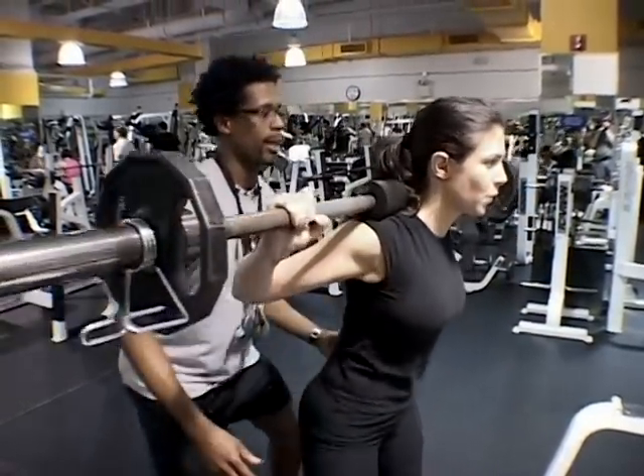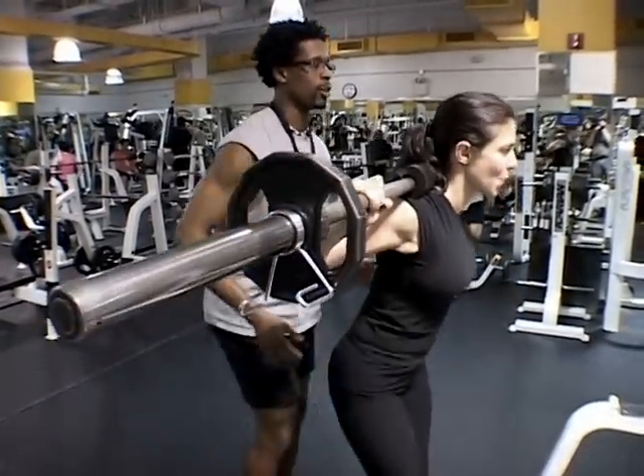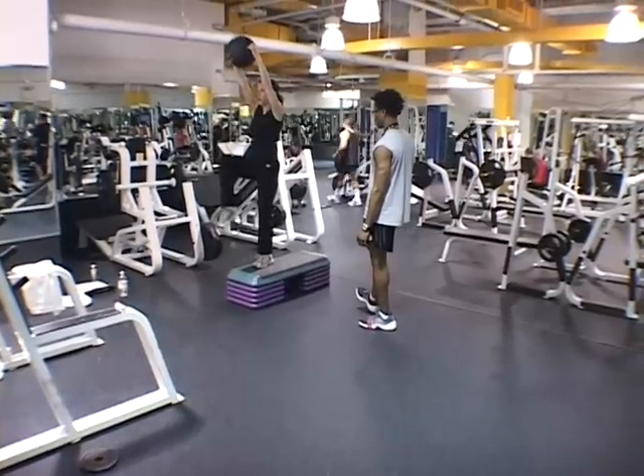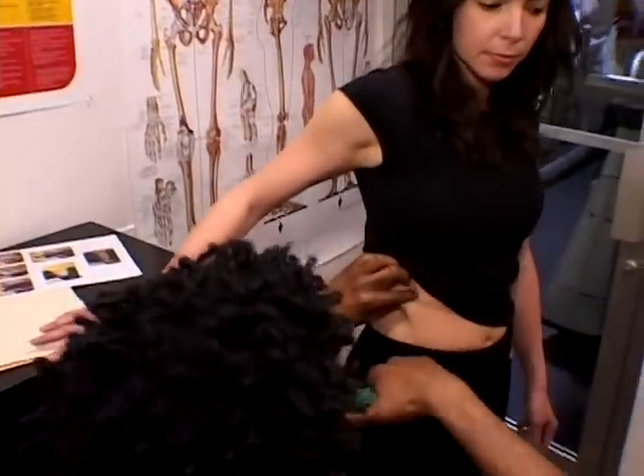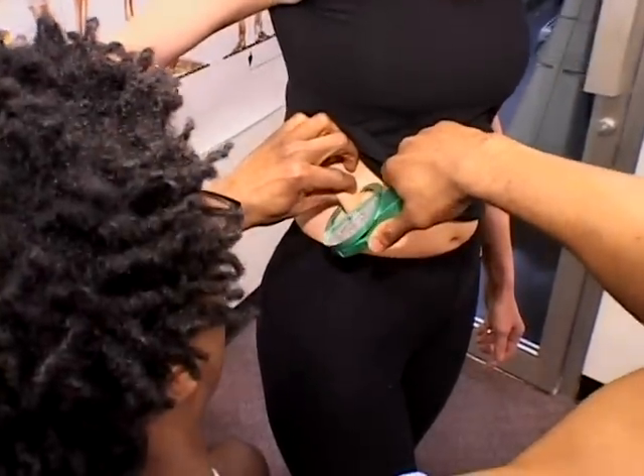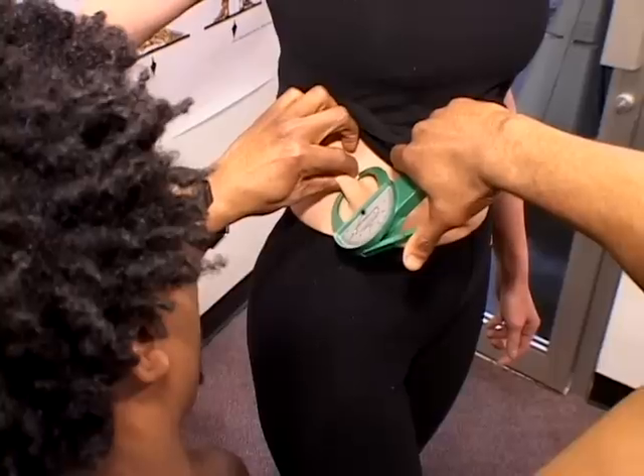Side-stepping squats will surely tighten the thighs and boost the booty. And the other butt buster says bring out the step. And just after seven weeks, we were ready to measure my results — first the thigh, then the arms, and then the middle.